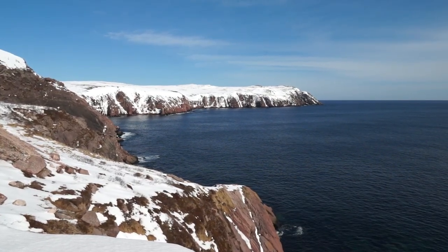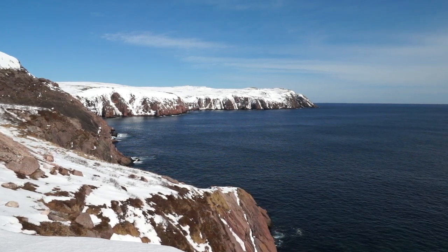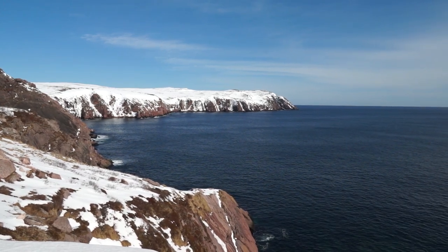So we're just here in Bay de Verge. We just stopped to have a bite to eat. We're going to go to the Lazy Rock hiking trail, but I thought I'd stop and show you some of the views here. It's just fantastic.